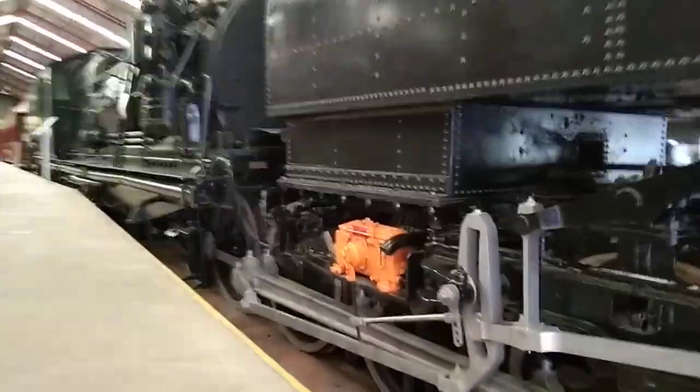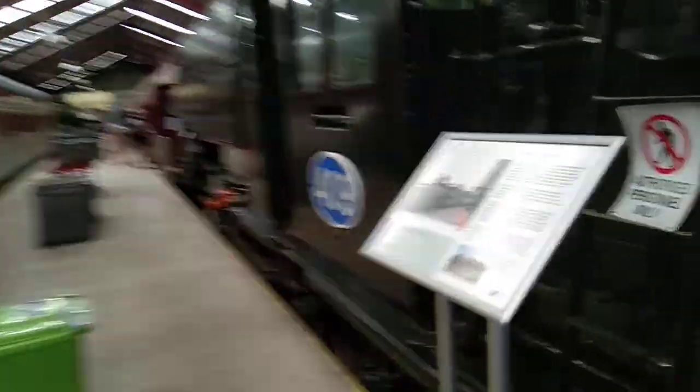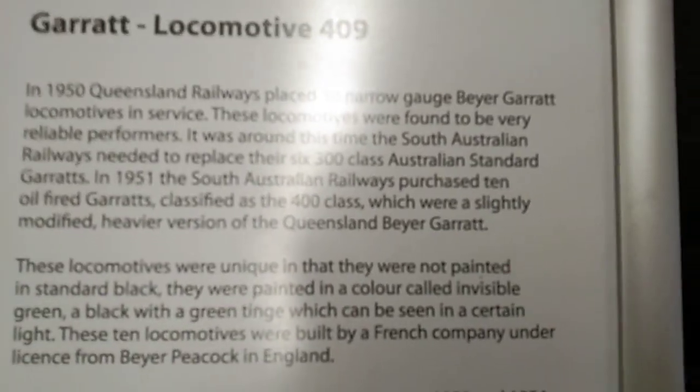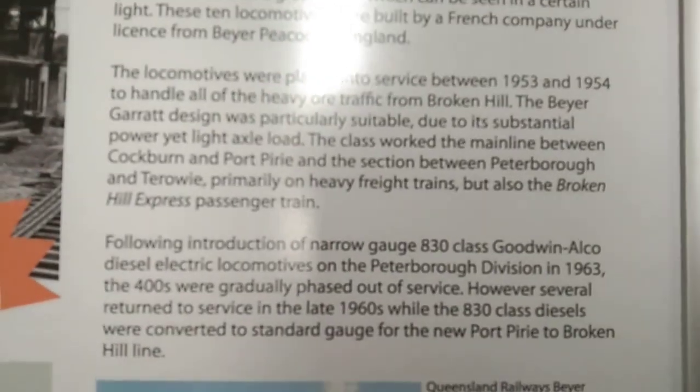Looks like we've got 409, which kind of looks like the Garratt in some sort of way. There's some information here, so I'll let you guys have a read of that. And it is the Garratt, but it's not 6029 — it's 409. If you want to read the information on the information board just pause the video and resume it once you're done.